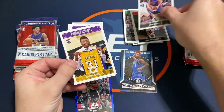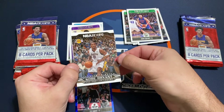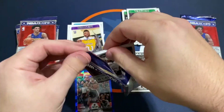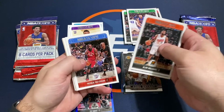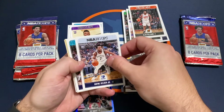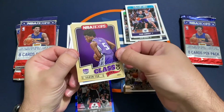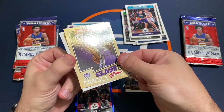We've got a rookie of Thomas Bryant and an insert of Kobe Bryant career tribute. Paul Gasol, Patrick Patterson, got a rookie of Wayne Selden Jr., Frank Kaminsky regular, and then a Class of 2017 De'Aaron Fox with kind of a nasty little print line going across the card there.